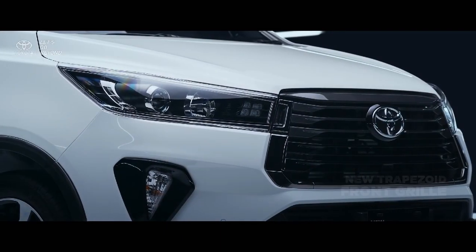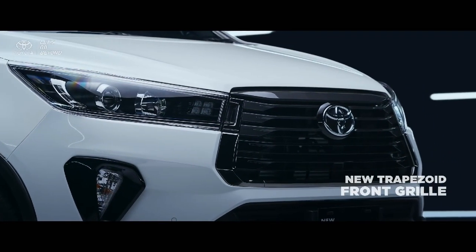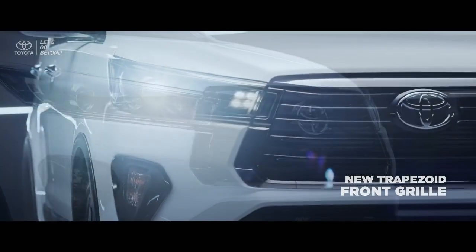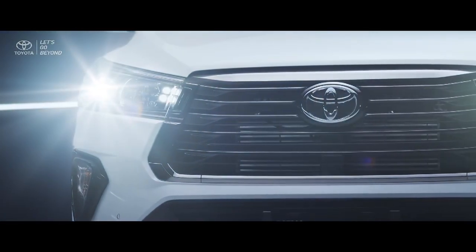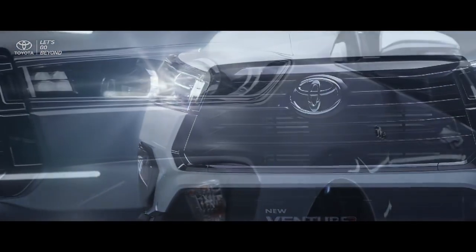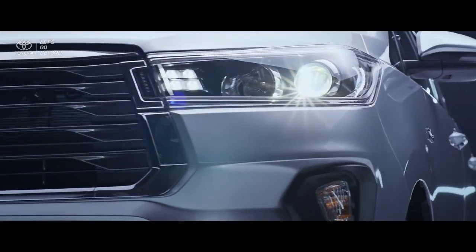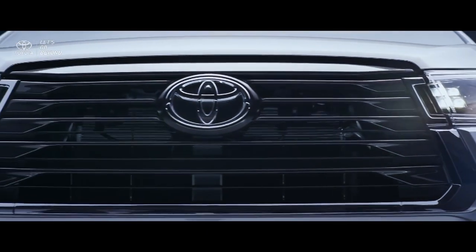In the new front appearance, the trapezoid shape of the new front grille represents the combination of toughness and prestigious image. The new Venturer features a classy black piano finish, while dark gray paint laced with chrome list ornament decorates the new Kijang Innova's elegant front grille.